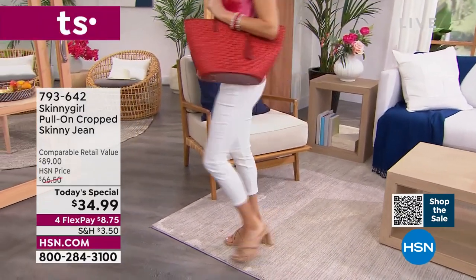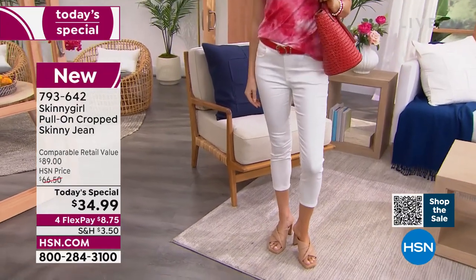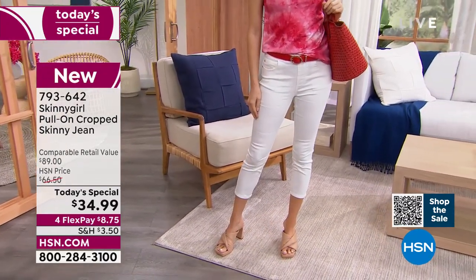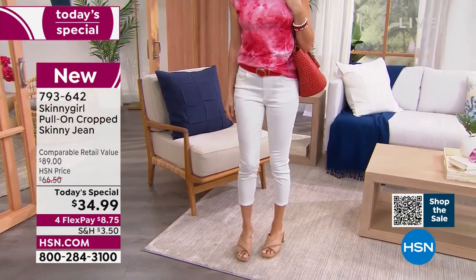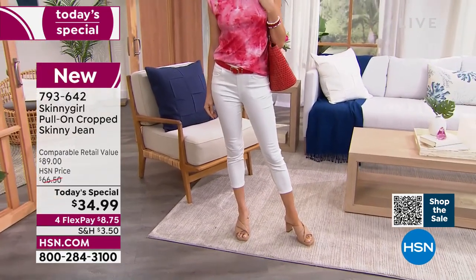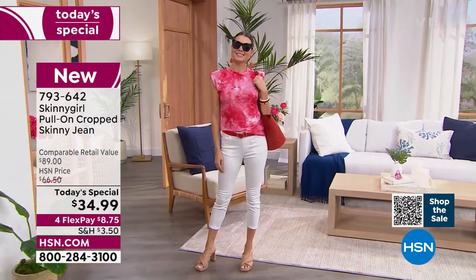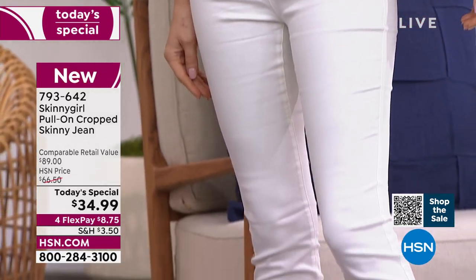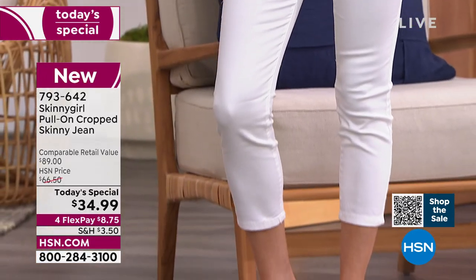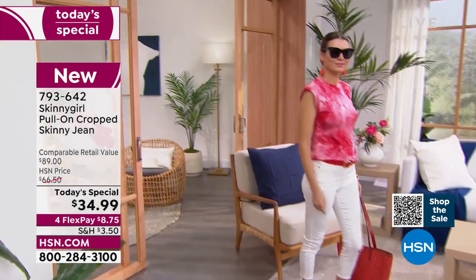We are ready to send you your brand-new pair of denim pull-on crop skinny jeans, and that's the ease of this. For the first time in the Skinny Girl line here at HSN — we've had it here for a few years now — this is the first time we've brought you a Today's Special that is just that easy pull-on crop skinny jean. This premium woven denim comes in so many fun, fresh colors, especially because it's summer now.